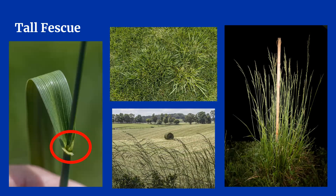Tall fescue has auricles, circled here in red, that wrap around the leaf base. The auricles look kind of like crab claws. You can see that the stems are rolled, unlike the flat orchard grass stems. Tall fescue leaves are glossy on the underside, which can help you distinguish tall fescue from bluegrass or orchard grass because those are not shiny. Tall fescue seed heads are usually more linear in shape except for when they open up to release pollen.